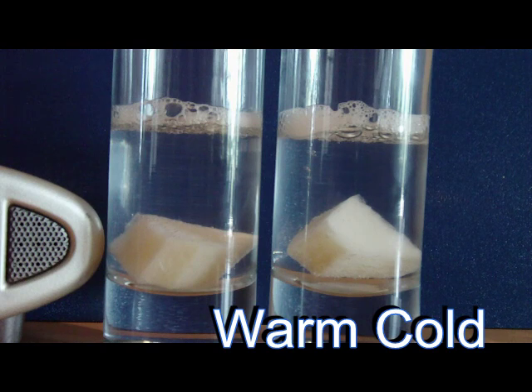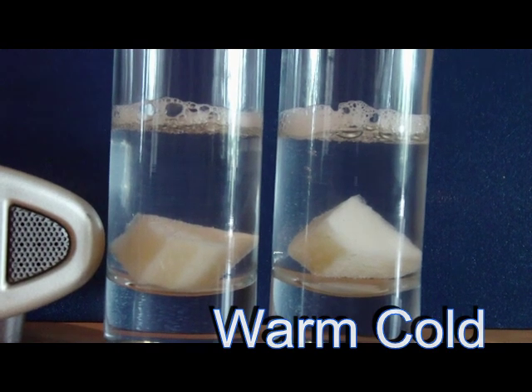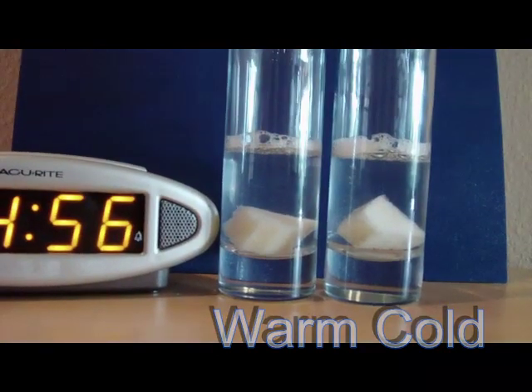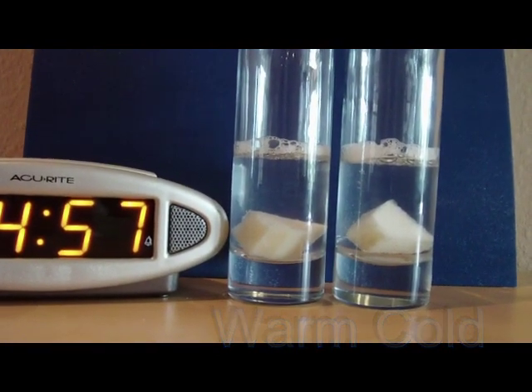So what happened here? The warm side had more kinetic energy of motion, more collisions, and a faster reaction rate. The cold moved slowly, resulting in a slower reaction rate.